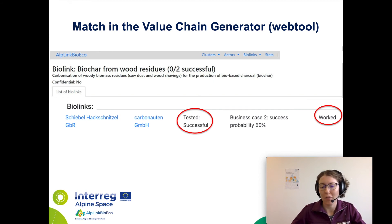Moreover, they found the value chain generator quite promising and would probably like to acquire access to it once the web tool is ready. All the steps during the meeting preparation, the meeting itself, and the follow-up were documented in the respective deliverables of the project activity.